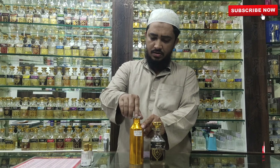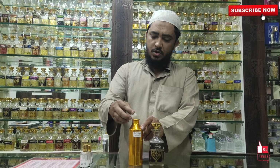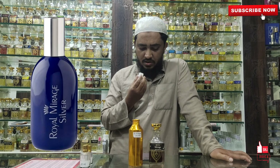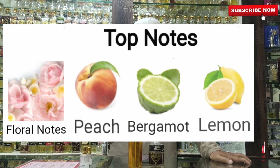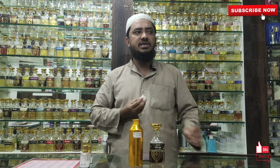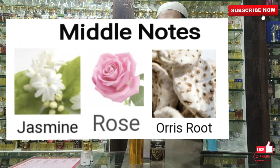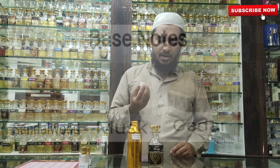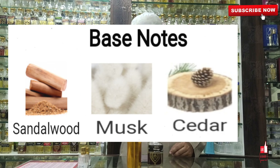The first one is Royal Mirage Silver. In the top notes, there are florals, peach, bergamot, and lemon. In the middle notes, there are jasmine, rose, and orris. In the base, there are sandalwood, musk, and cedarwood.